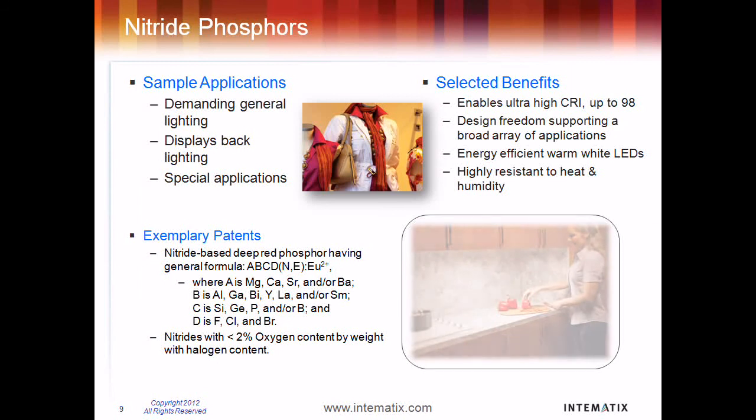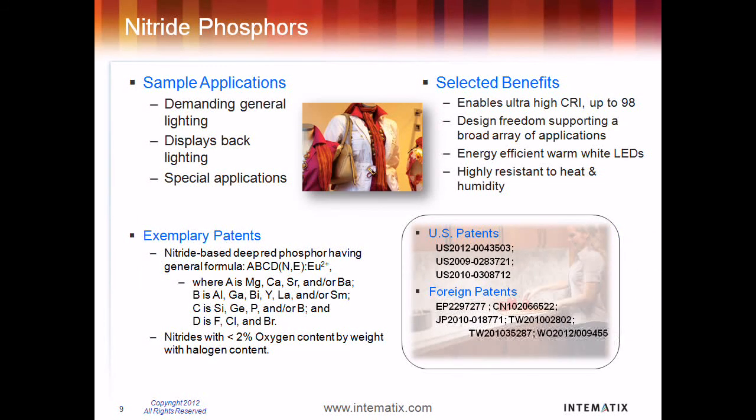Intimatics offers an extensive portfolio of nitride-based phosphors, which provide the utmost in color rendering, as well as excellent thermal stability and reliability. Intimatics's red nitrides enable very high CRI and bring out the rich colors that look vibrant.